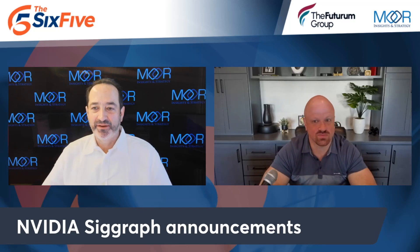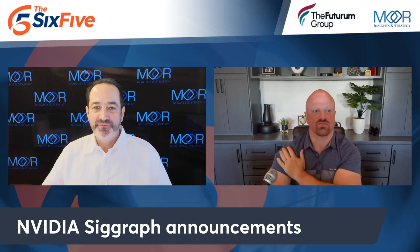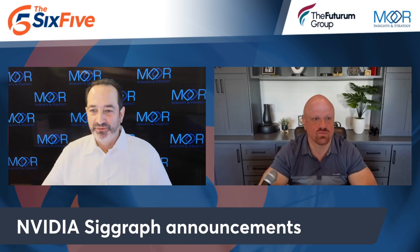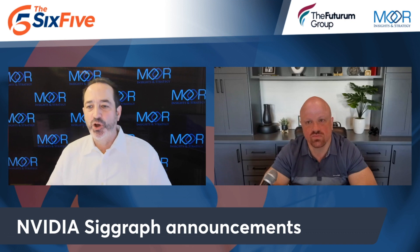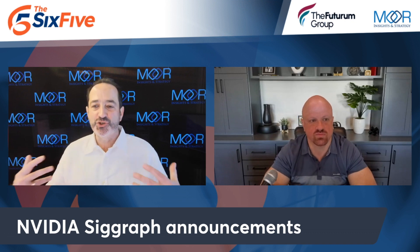Let me talk about SIGGRAPH, if you've never heard of it before. First of all, this event is 50 years old, and it's all about research, artists, developers, filmmakers — it's all about graphics and visualization.